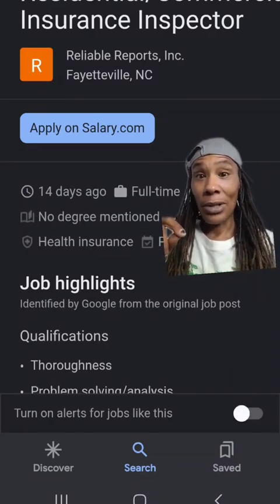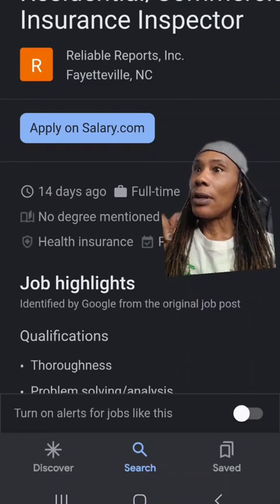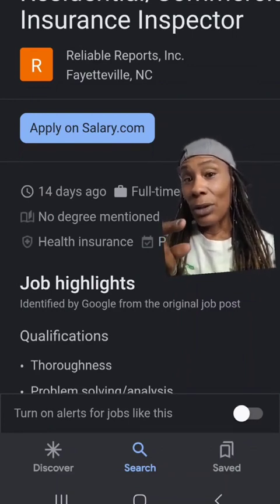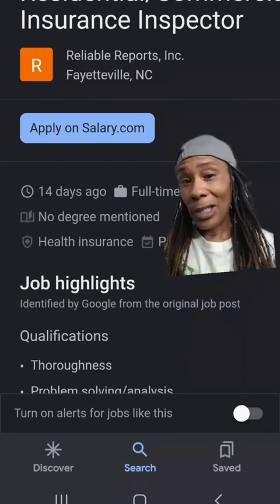Another insurance inspector position in Fayetteville, North Carolina with Reliable Reports. Reliable Reports is actually one that was recommended to me, but I never applied to it. So they have openings — see if you are qualified for this position.